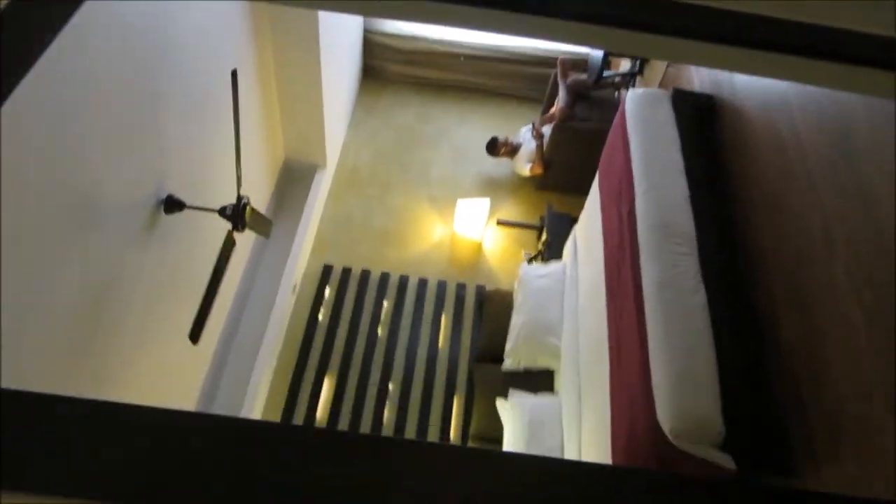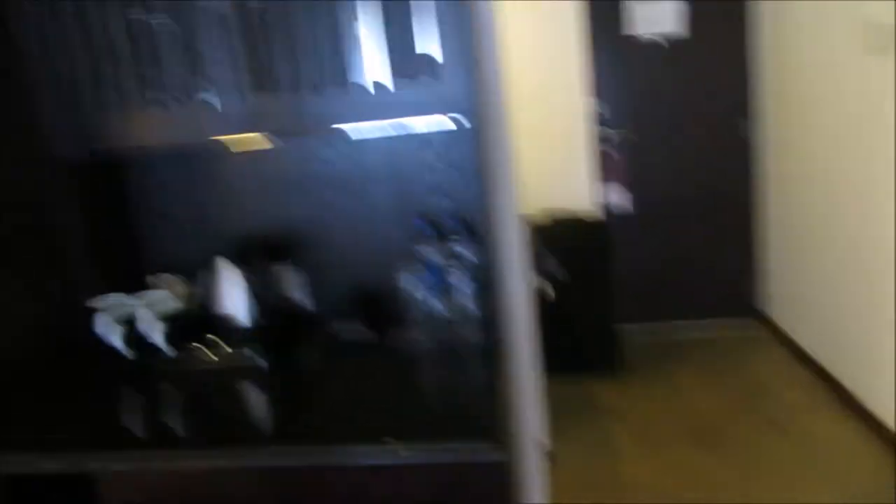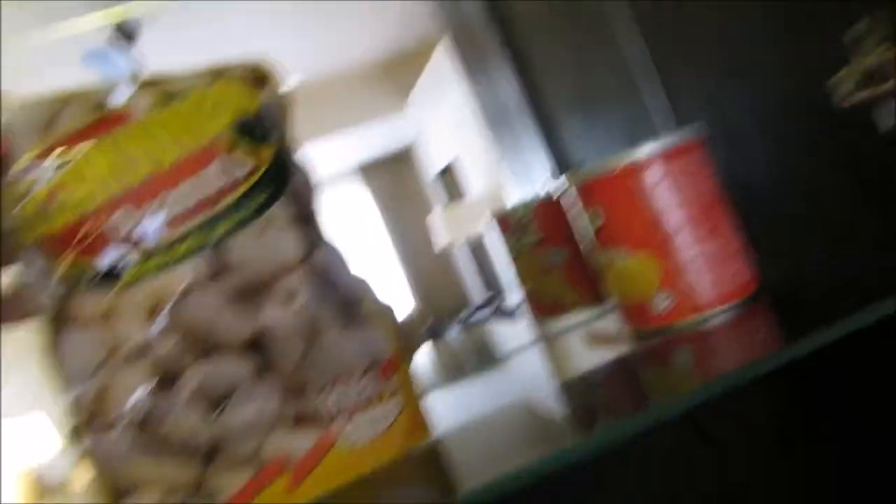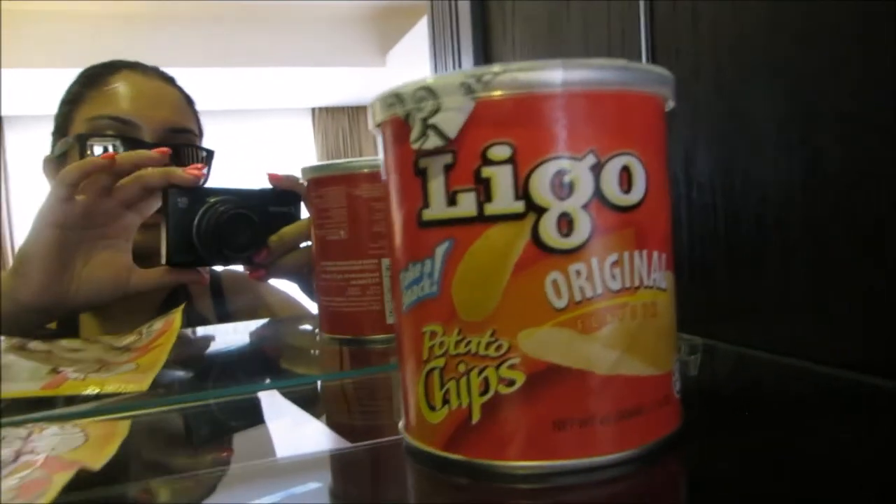And that's about it for the bathroom. The rest of the room: there's a big mirror here, this is the minibar area. We get complimentary water which is good because it's so hot, and there's a kettle, tea, coffee, wine glasses. They also give us these peanuts and these things which look like Pringles — they're called LIGO original potato chips.